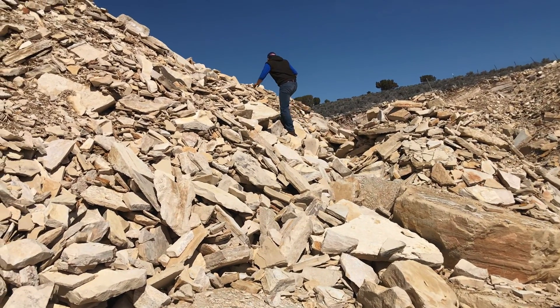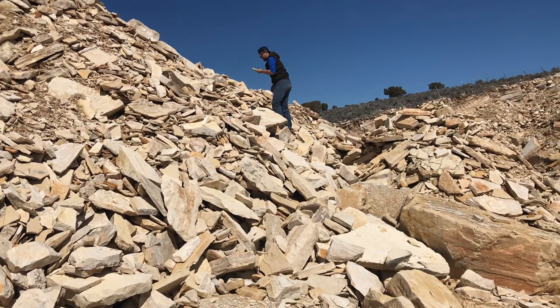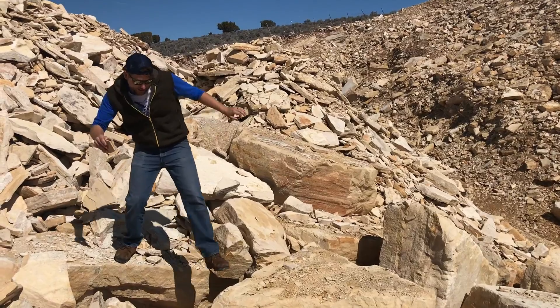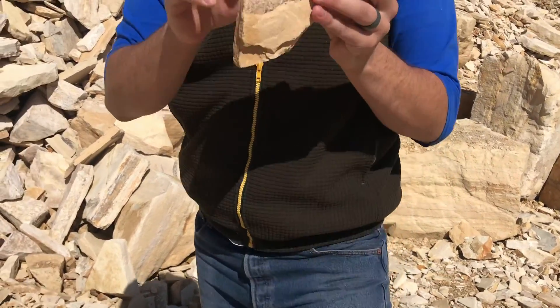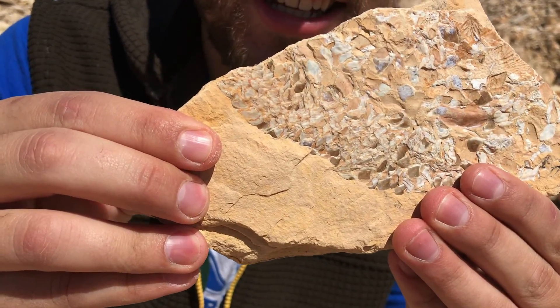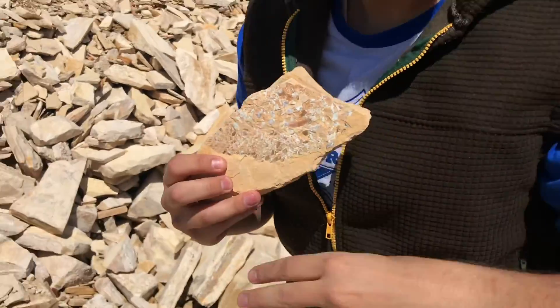Twelve seconds later — found one! Come here, are you filming? Yeah. Bring it down. Oh my gosh, isn't that a fish? Yeah, that's insane. Bring it over here, let's check it out. Dan's the expert, let's go ask him.